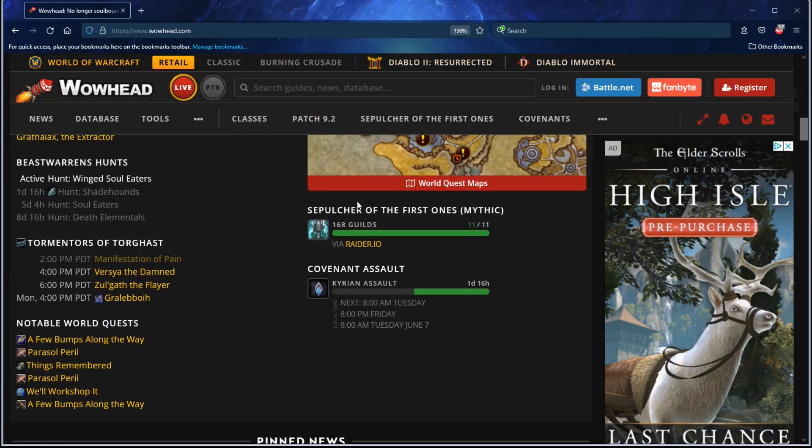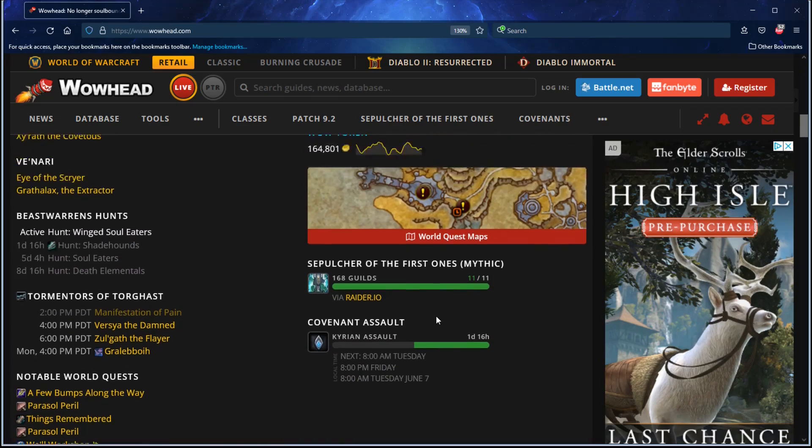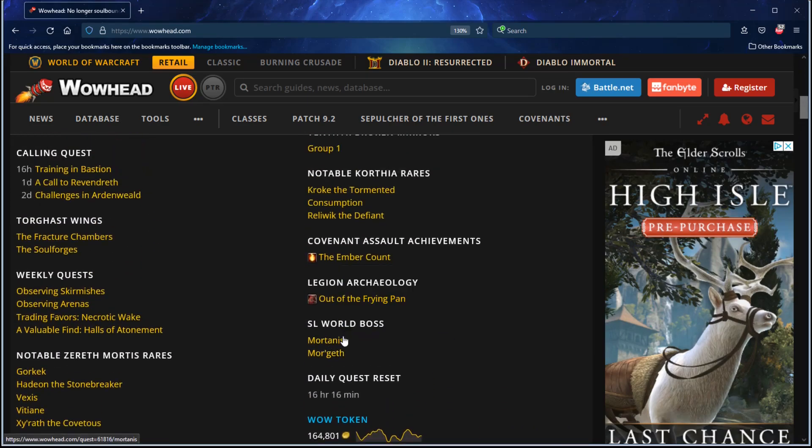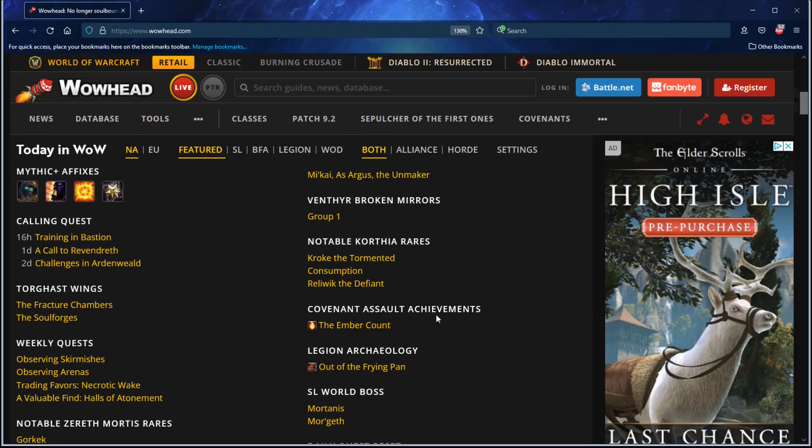You can see Covenant Assaults including the timer. It shows you what the WoW token is, the current world bosses, even Legion Archaeology quests, Covenant Assault stuff. Hey look, Reliwix today — looks like I need to go do that.